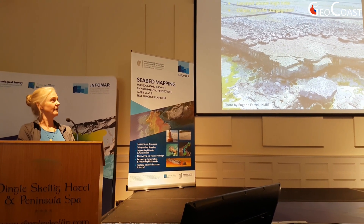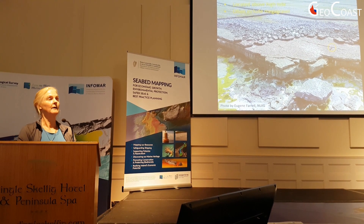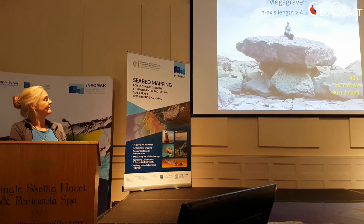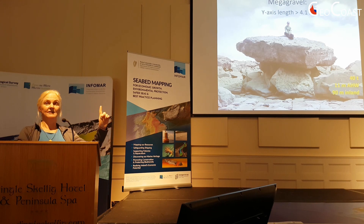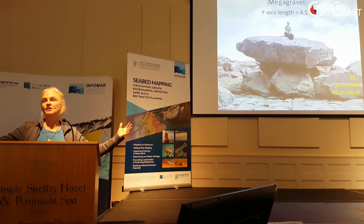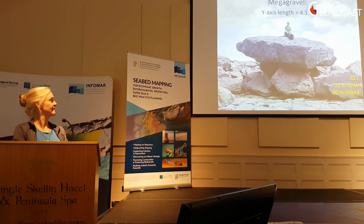They often include mega-gravel — I'll define that in a minute. To give you a sense of what I mean by mega-gravel, there's a person for scale right there. Mega-gravel is actually a technical term; I didn't coin it but I wish I had. It's a class for which the intermediate dimension is at least 4.1 meters in length, and there's an example of a mega-clast.